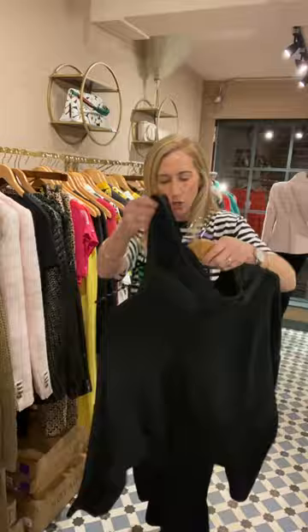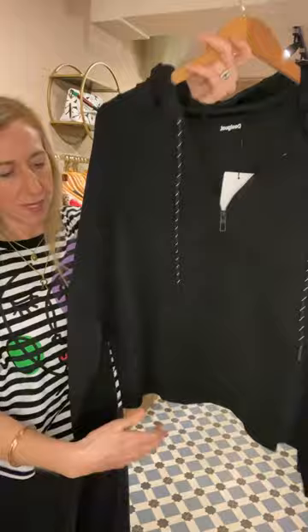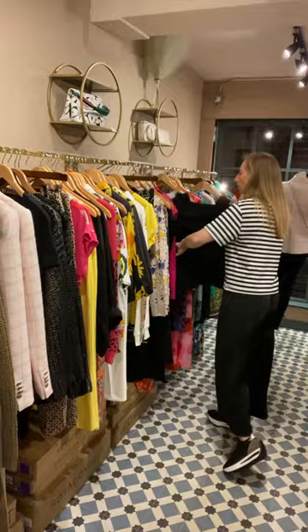They do a hooded top to go with it. For people like me who love their loungewear matching sets, this is an absolute winner. You've got a zip at the top, the ties, and a little pocket detail at the front. The zip top is £109 as well, so that's the set. It is really super fabric, though it's hard to show you over video.